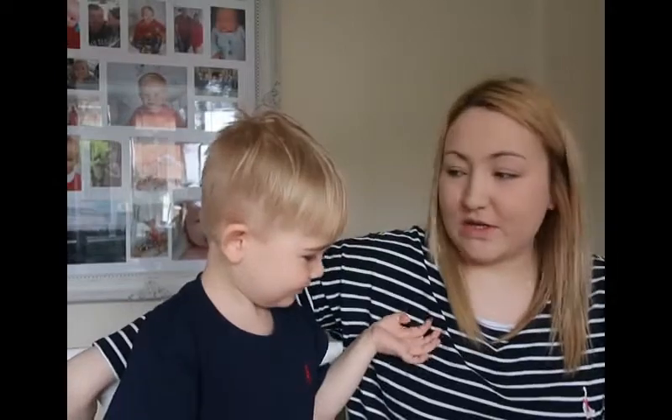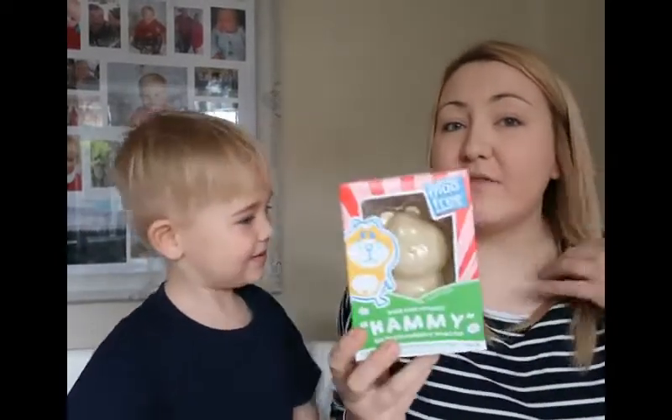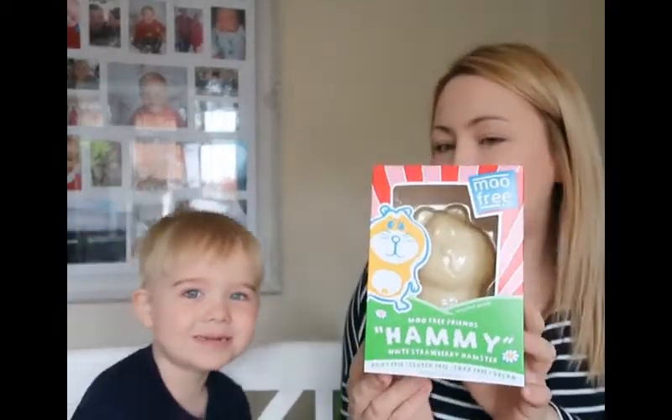We've got lots of others, not just the ones shown — about 10 here. We're going to go through them all. This one looks really good and I've never ever tried it before. I think it's been around for a little while. It's the White Strawberry Hamster by Moo Free.